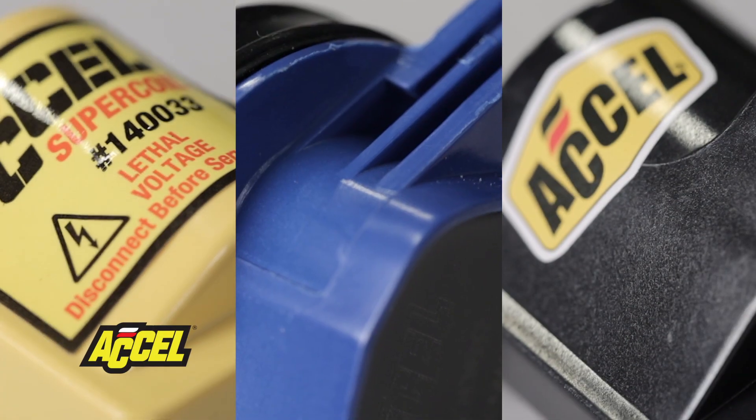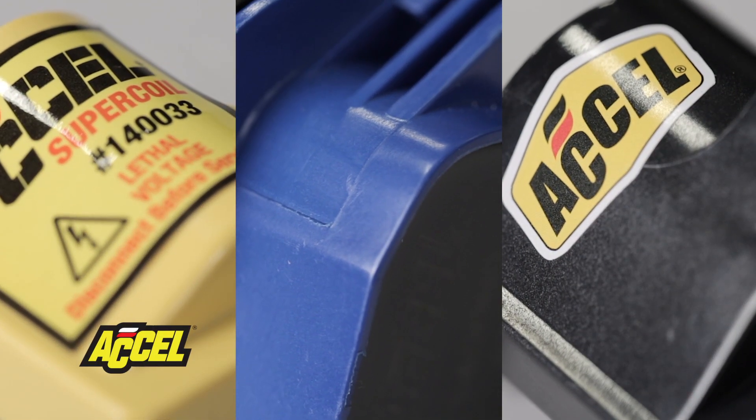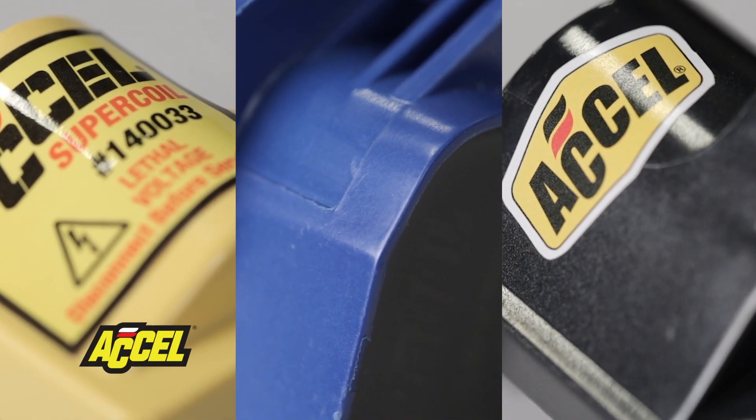Coils are available individually or in multi-packs. Choose from our traditional yellow, or get yourself a set in blue or black to complement your engine bay.